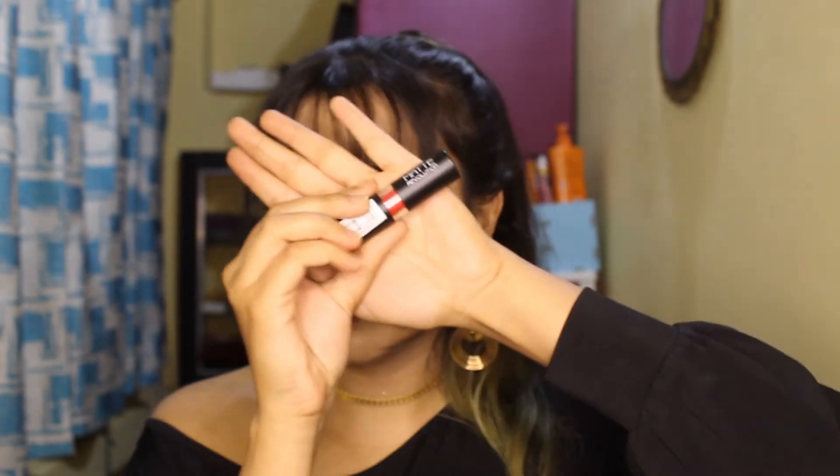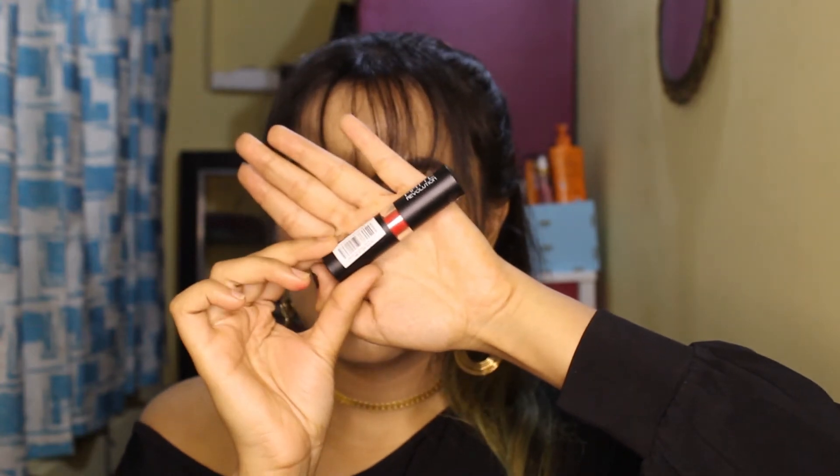With all the Swiss Beauty products, I also picked up Swiss Beauty's Matte Revolution Lipstick — the shade is Rouge Gold.